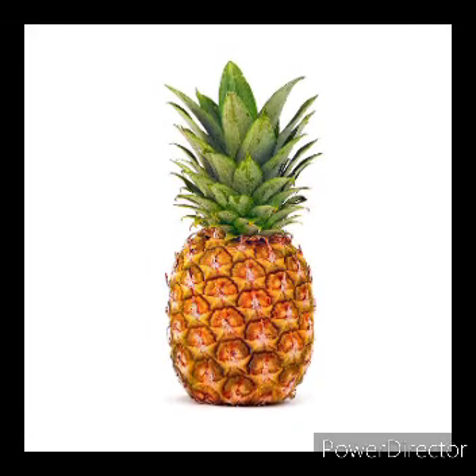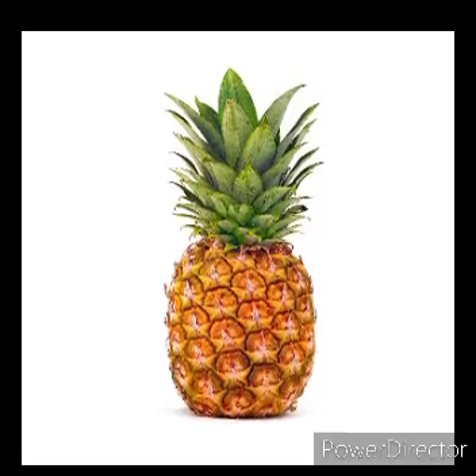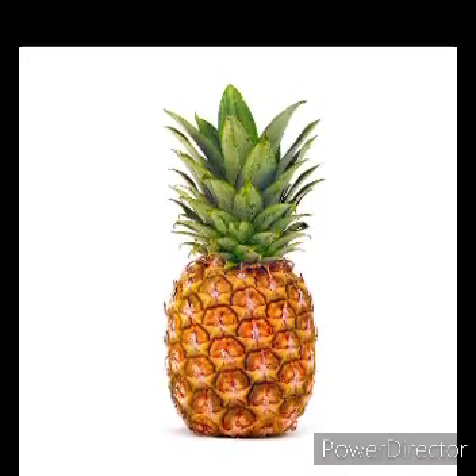G for Guava. Next fruit: Pineapple. This is a pineapple. P for Pineapple. Pineapple has thorns on the outside, but it is a very tasty fruit.